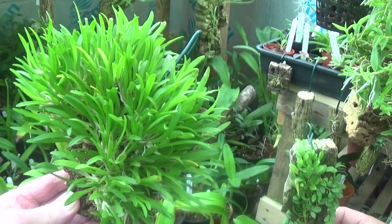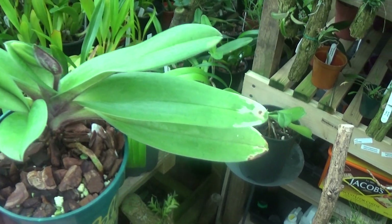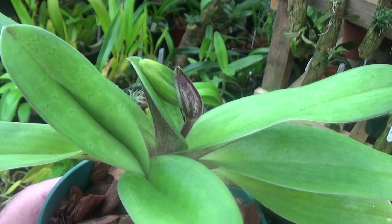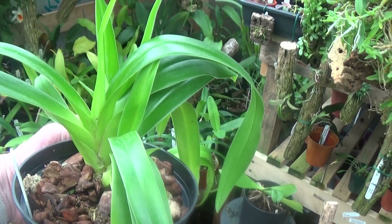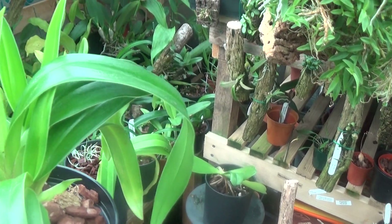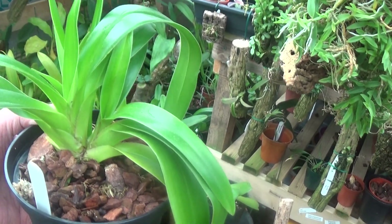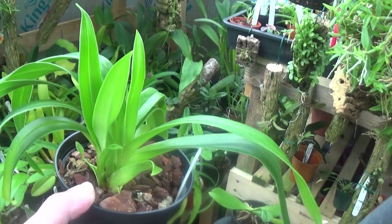There's a Paphiopedilum that's flowering, but unfortunately he's lost the label for it. This is what he's been growing as a Cavacii, but it hasn't really got the leaves of a Cavacii — the colour's different. So he thinks it's been crossed with Bessii, making this one Fritz Schomburg, with two or three growths — very very nice.